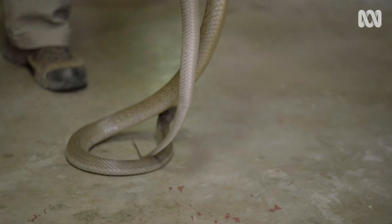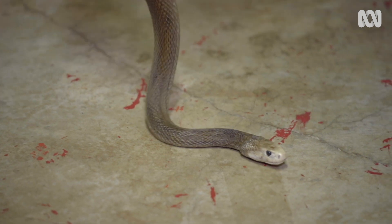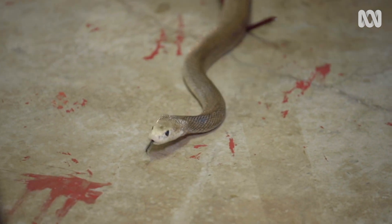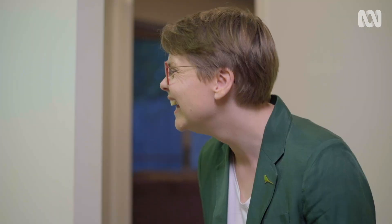My heart is beating quite fast and I'm not even involved. The coastal Taipan is the most dangerous species of snake in Australia. Until the development of an anti-venom, its bite meant certain death. And that's not blood on the ground by the way — that's paint from the previous homeowners.